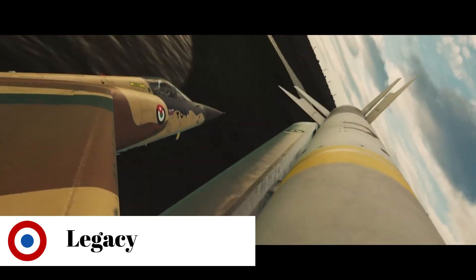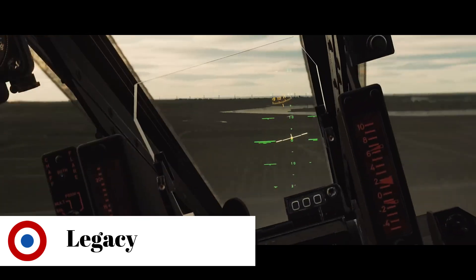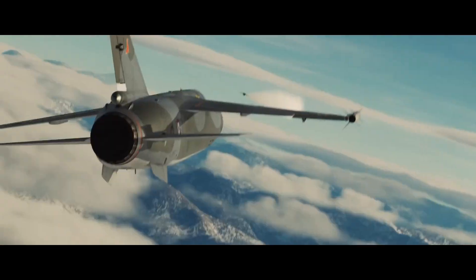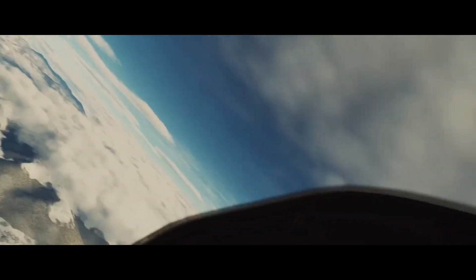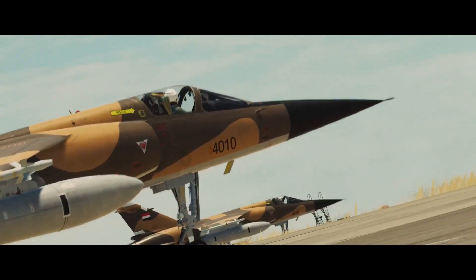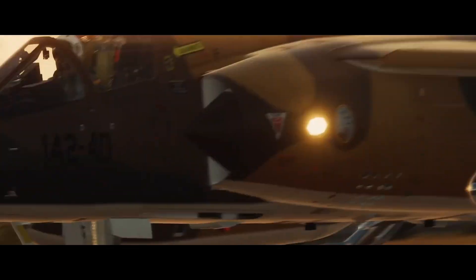With its shoulder-mounted swept wings, the Mirage F1 was the odd member of a series of Mirage fighters, which were all characterized by their delta wing. Nevertheless, the F1 proved itself a versatile and valuable aircraft for the French Air Force, and continues to prove its worth with the few countries still operating this fighter.